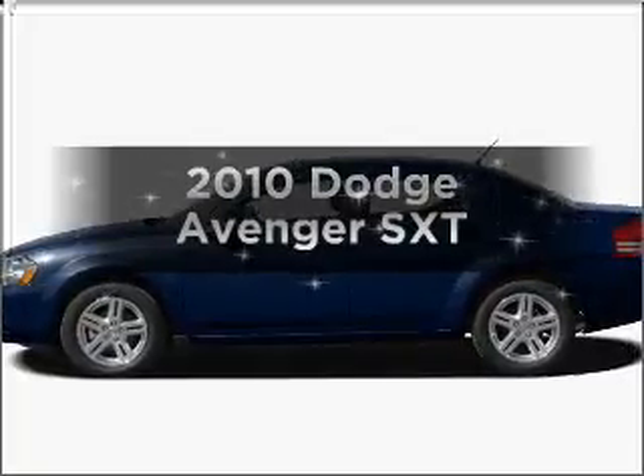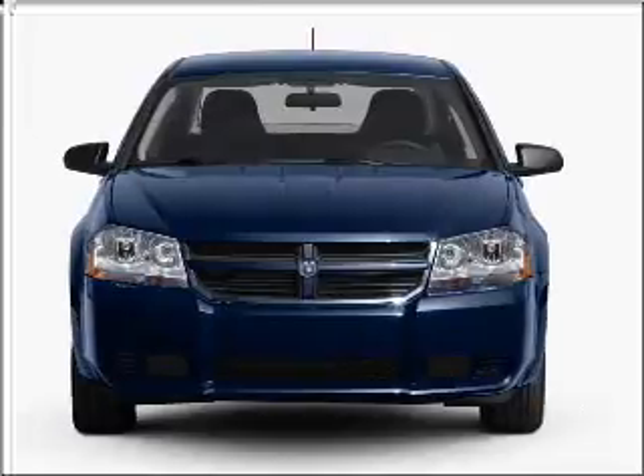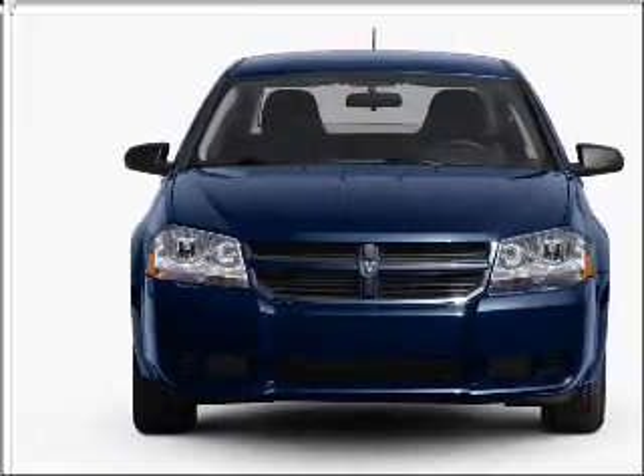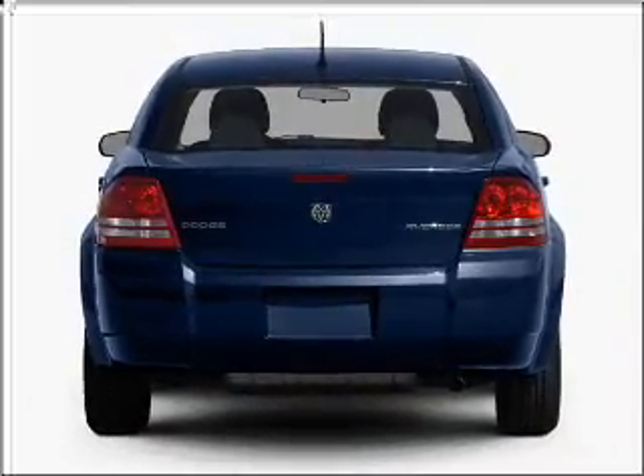Imagine yourself in this 2010 Dodge Avenger. If you're looking for a first-rate auto, this one could be yours today. With an efficient four-cylinder engine connected to a smooth shifting automatic transmission, the anti-lock braking system will keep you safe on the road.